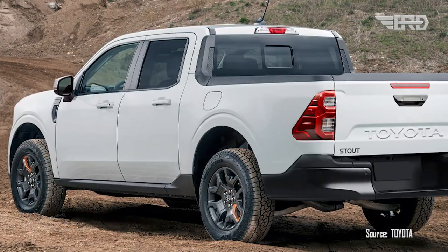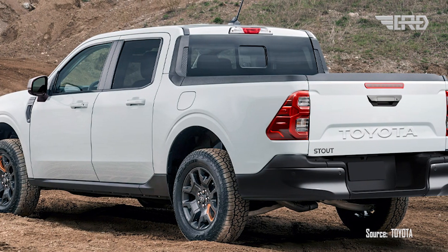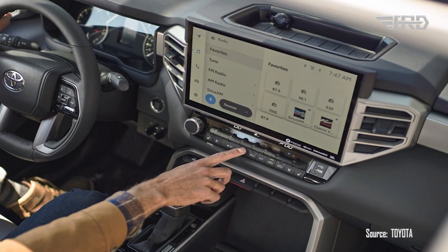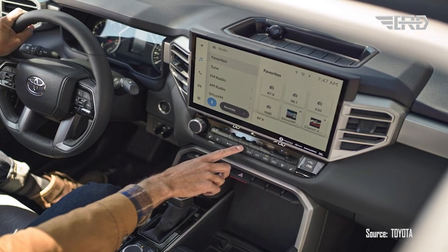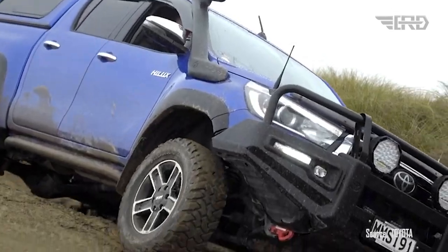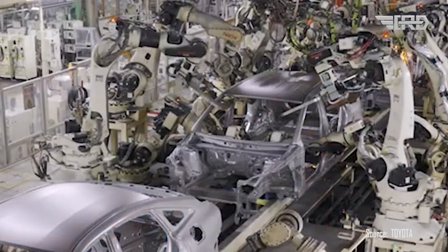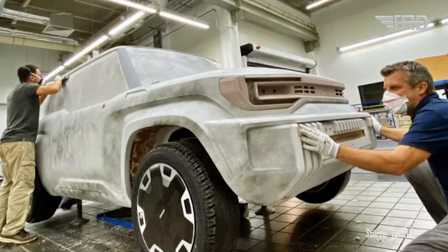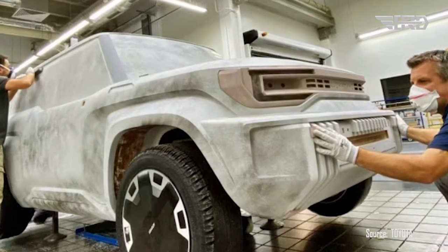The upcoming Toyota Stout is likely to be built on the TNGA platform, known for its low center of gravity and exceptional body rigidity. These characteristics contribute to enhanced stability and agile handling, making every drive an exciting one. However, Toyota may also explore alternative platforms to maintain a lower overall cost for the truck, catering to a broader global market.